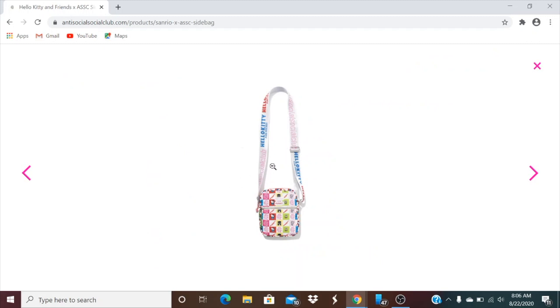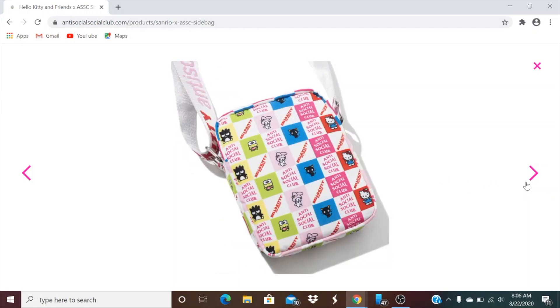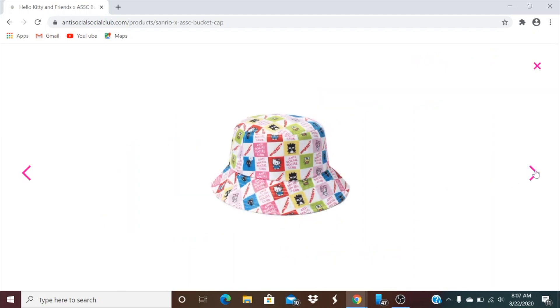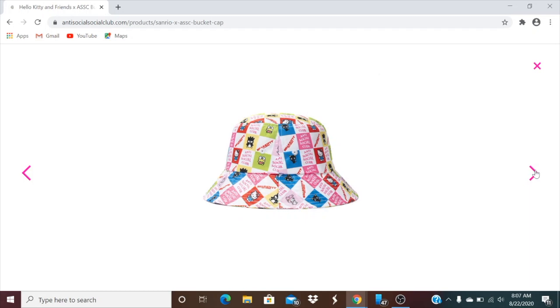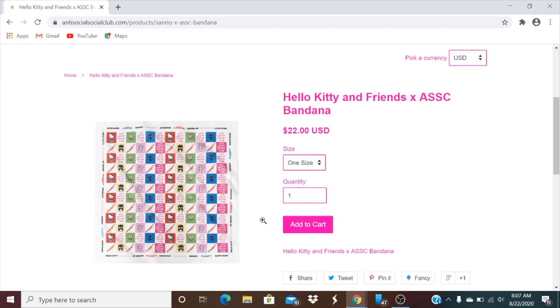The side bag has Anti-Social Social Club with Hello Kitty and Friends branding, a front zipper pocket, and Hello Kitty and Friends detailing. Then this one is the bucket cap — one size. And the last one is a bandana for 22 bucks.